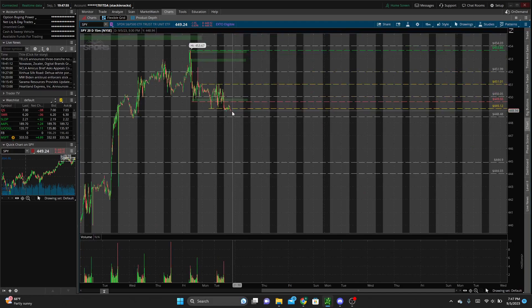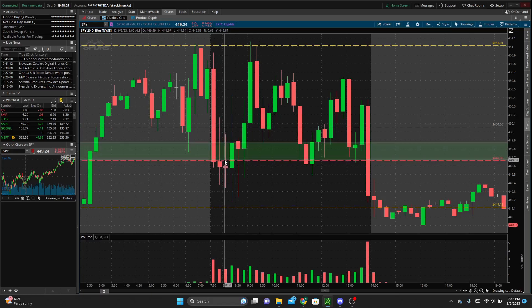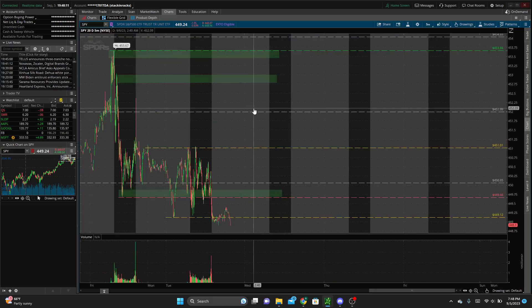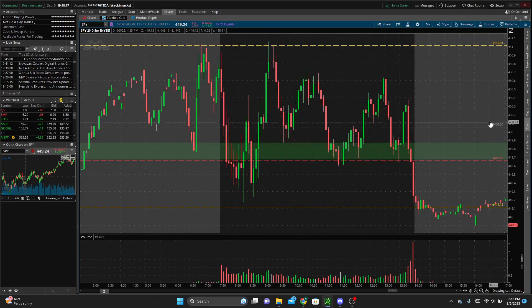I got in because altogether from the five-minute and from the 15-minute, which I was watching, it didn't seem like a terrible play. We had this big red candle, a candle that wicked up and was closing below this level, and we were in the process of forming a candle wicking up into this zone. On both the five-minute and 15-minute it didn't look too bad, so I decided to enter puts.